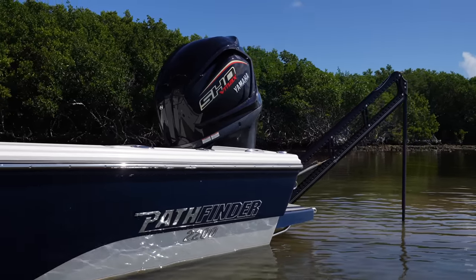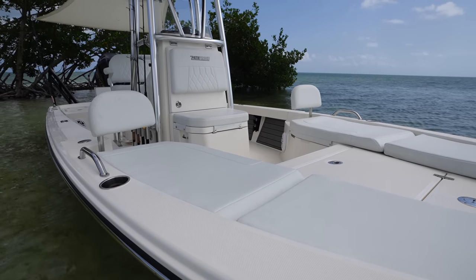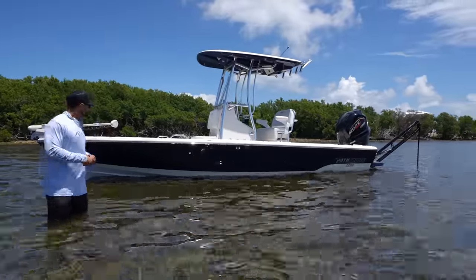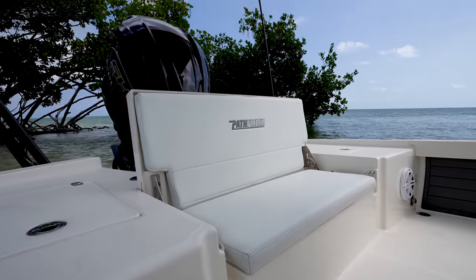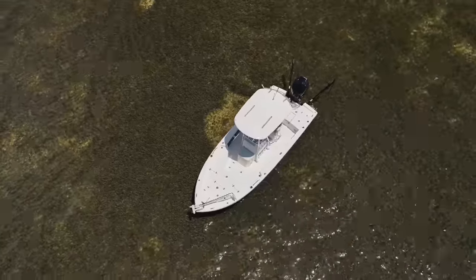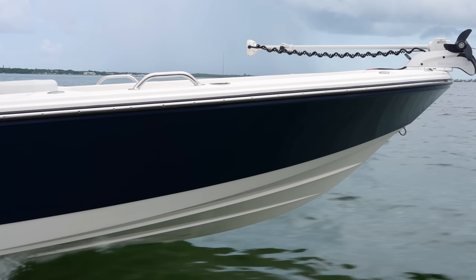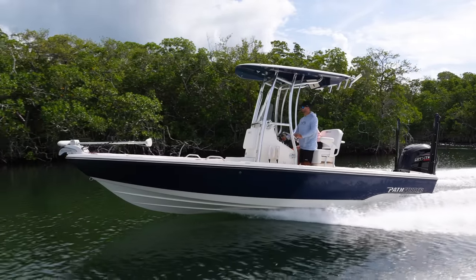This boat is the 22 TRS model, which stands for Third Row Seating. We have the ability to convert this boat from a hardcore fishing platform into a fully functional family boat with seating up in the bow, at the leaning post, and at the transom. This boat has 14 inches of draft and 13 and a half degrees of dead rise, with a sharp entry up in the bow. The boat is well balanced, and in my opinion this is one of the best riding 22-foot boats in its class.